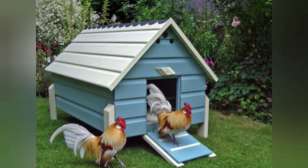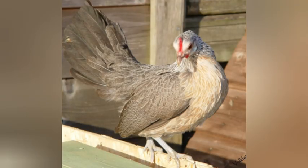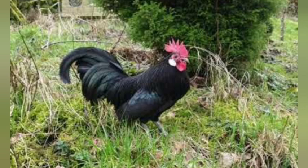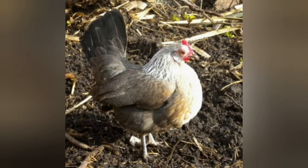Some of the colors you can get Dutch Bantams in include gold partridge, silver partridge, yellow partridge, blue silver partridge, blue yellow partridge, blue partridge, cuckoo partridge, red-shouldered white pile, cuckoo, black, white, blue, and lavender. Those are most of the accepted colors, but some of these colors will not be accepted by your particular association, because every association governing the showing of chickens has a slightly different accepted color list for this breed. So double-check before you buy your Dutch Bantams that the color is showable in the association you will be showing in, because it does vary from association to association.